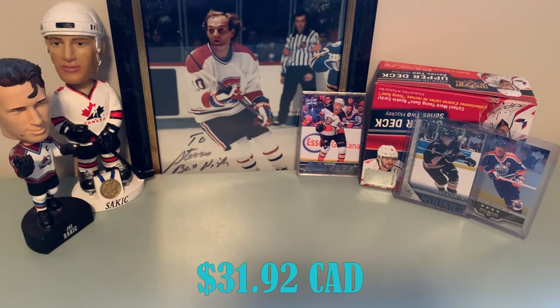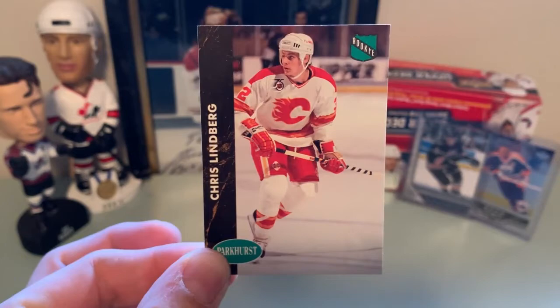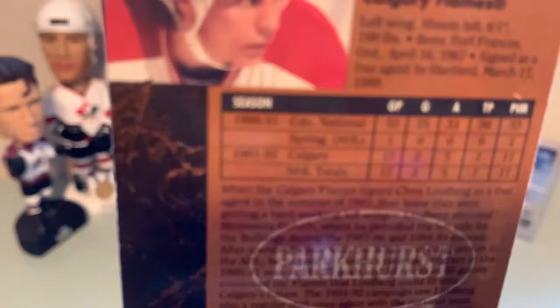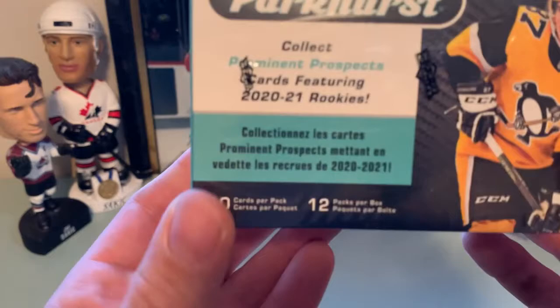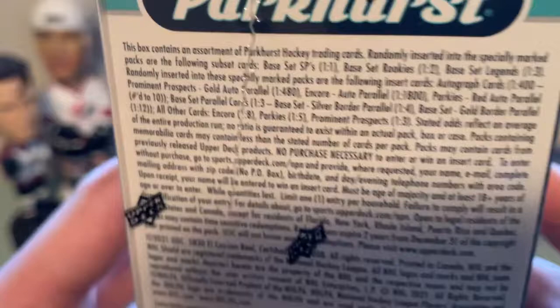Today we're going to open some 2020-21 Parkhurst. I have a blaster box I picked up at Walmart for $31.92 Canadian. I did collect some Parkhurst when I was a kid back in the '90s — I have a little Chris Lindbergh rookie card I hung on to for some weird reason, didn't really amount to much. So here it is: 10 cards per pack, 12 packs per blaster box.